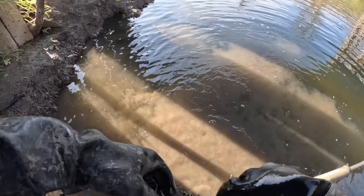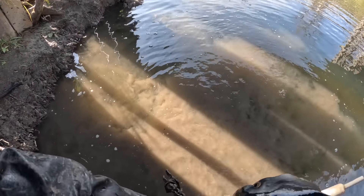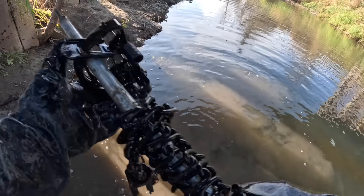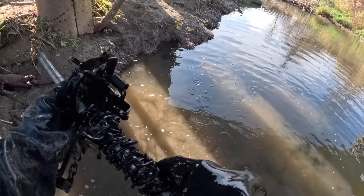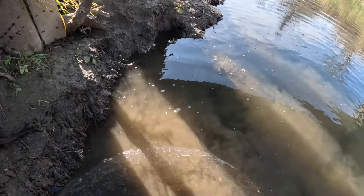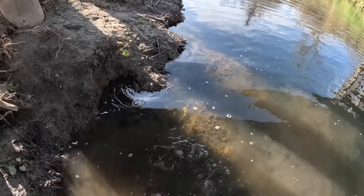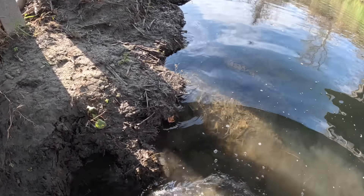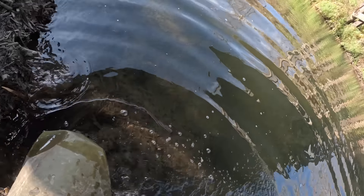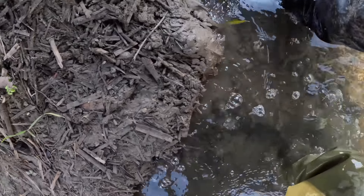I don't know if you guys know this or not, but when you're carrying four of these chain drowners they're not exactly light. Carrying mink is a lot nicer than carrying coons out of here, I can promise you that. I'll be honest with you — I'm hurting pretty bad. Pulled a lot of traps today.